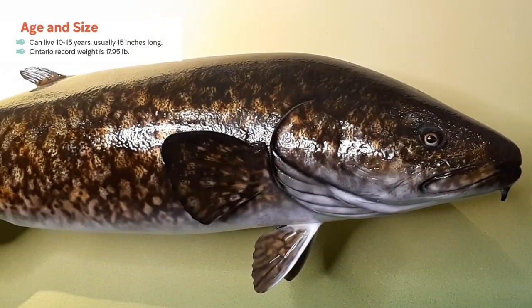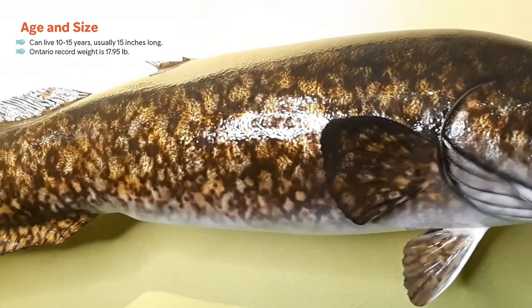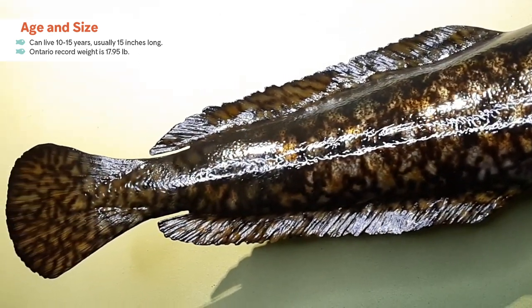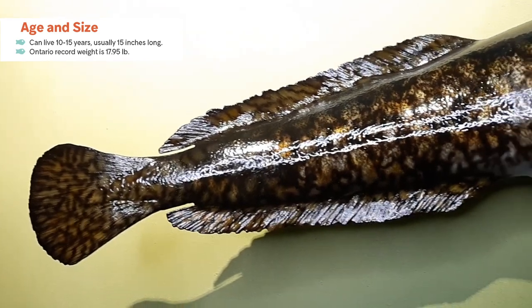The burbot's most rapid growth occurs during the first four years of its life, growing to an average length of around 15 to 19 inches. This fish continues to grow as they get older but at a much slower rate. The average life expectancy is suspected to be around 10 to 15 years.